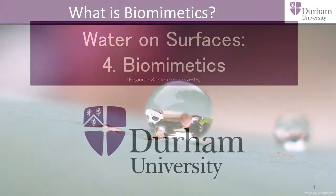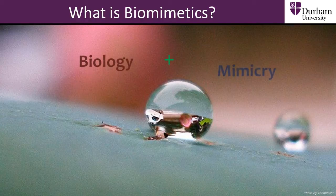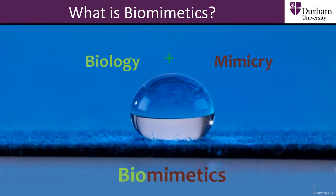Biomimetics is an area of science that studies and tries to mimic or copy things found in nature and biology. The word comes from combining biology and mimicry. Mimicry is when one thing imitates or copies another.